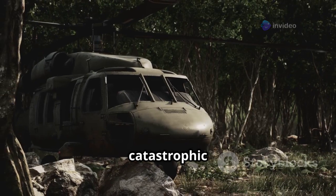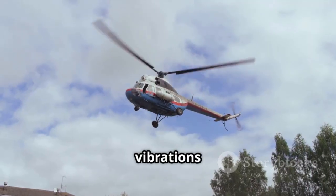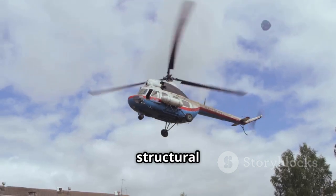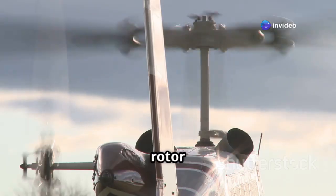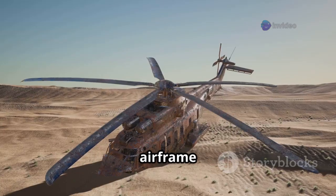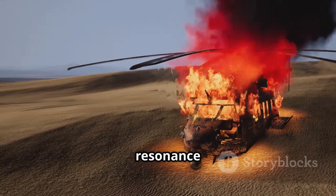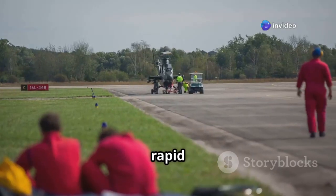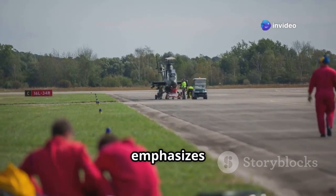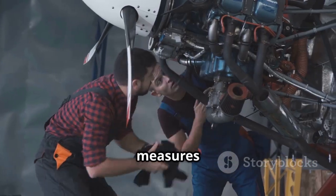Ground resonance is a serious concern for helicopters because it can lead to catastrophic consequences in a very short amount of time. The intense vibrations and shaking can quickly overwhelm the structural integrity of the helicopter. Landing gear may collapse, rotor blades can strike the fuselage or tail boom, and the airframe itself can suffer irreparable damage. In extreme cases, ground resonance can cause the helicopter to break apart completely.